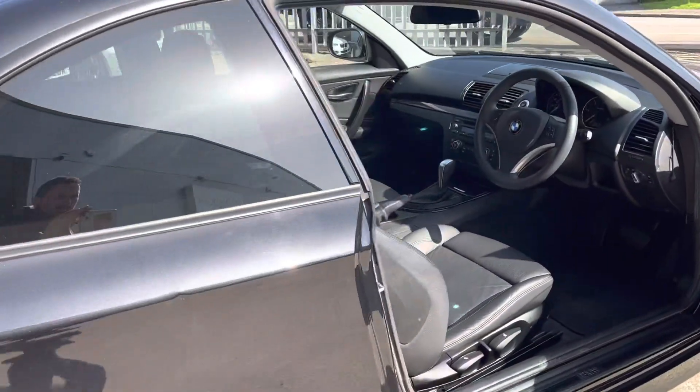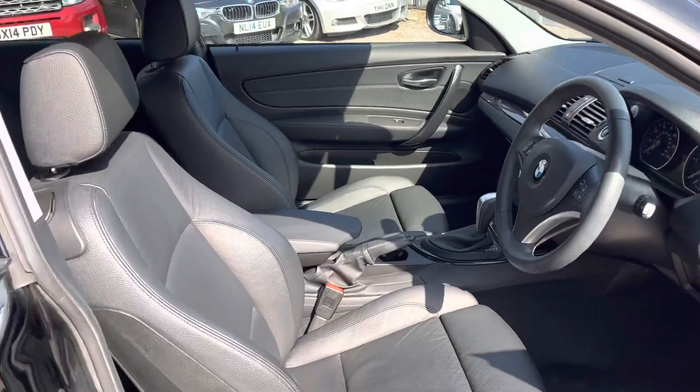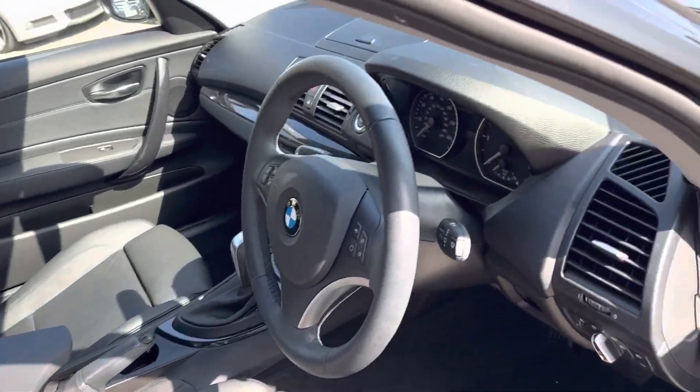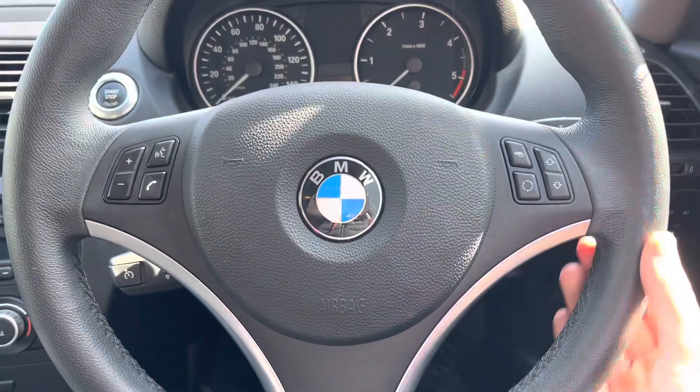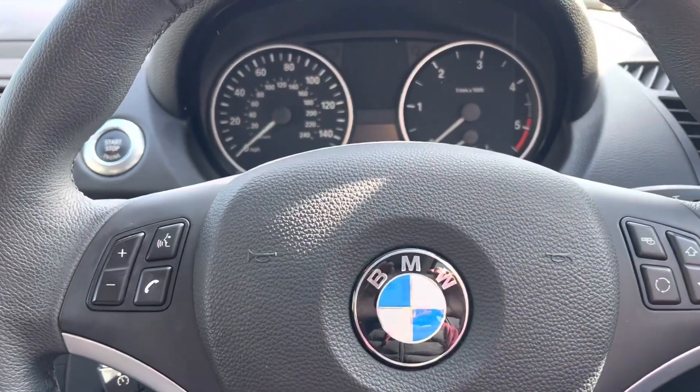Come on in — I'll show you the interior, where we've got lovely leather sport seats. And hopping in, we've got a lovely chunky leather-wrapped steering wheel.